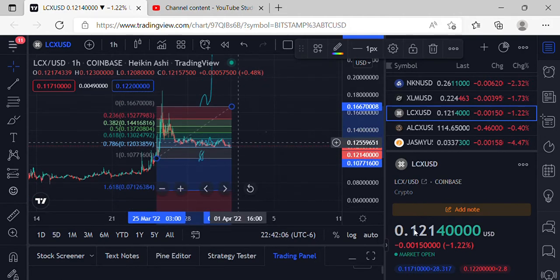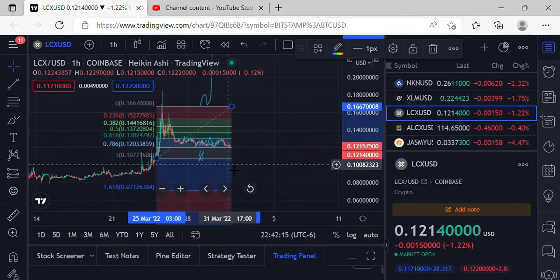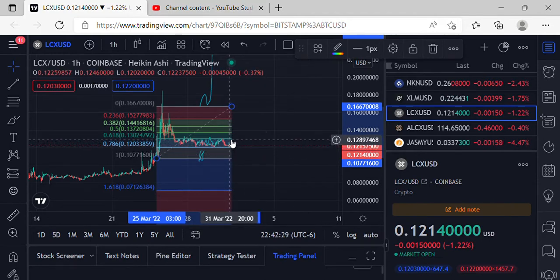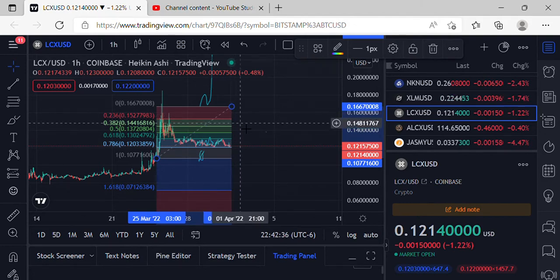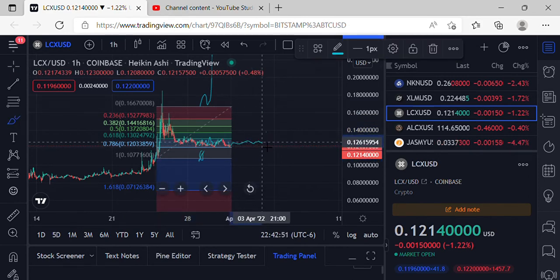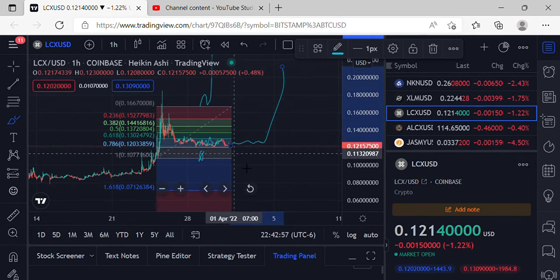If we do lose that support at $0.1214, we'll see lower price action. I've been looking for that sub-12-cent level — even sub-10-cent would be amazing for more accumulation on LCX. For bullish moves to the upside, we need to get over that 618 at $0.1302, grab support, make our way up to $0.1441, then back over $0.1527, up to $0.1667, and start working on that next leg up.